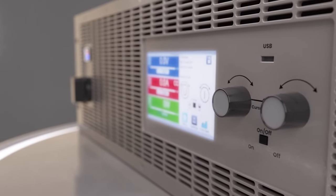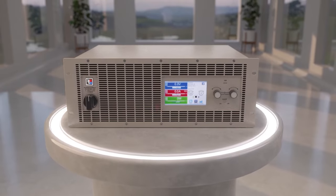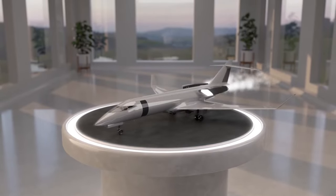EA Electro Automatics' Advanced Power Electronics for High Power Testing and Simulation are helping energy pioneers design greener cars, buses, trucks, ships, and even planes. But that's just a start.